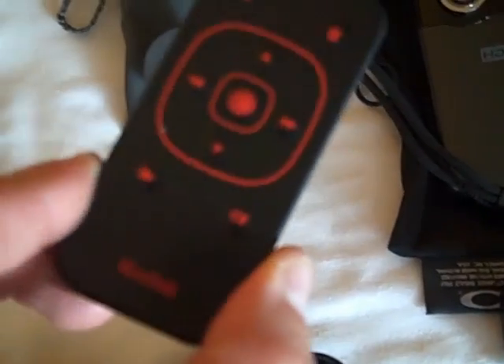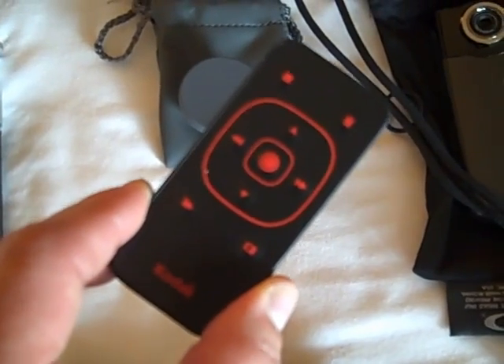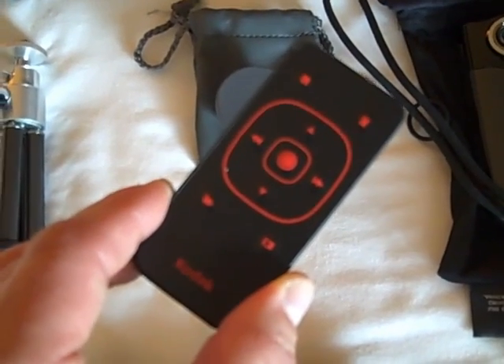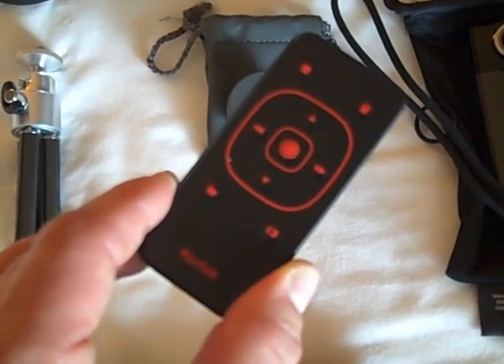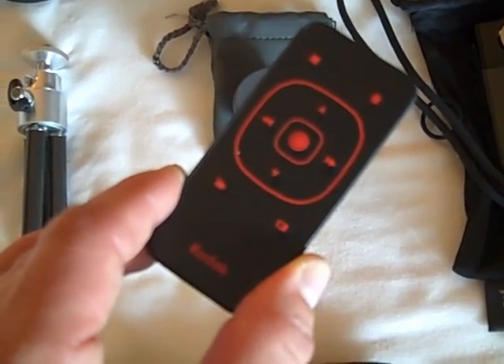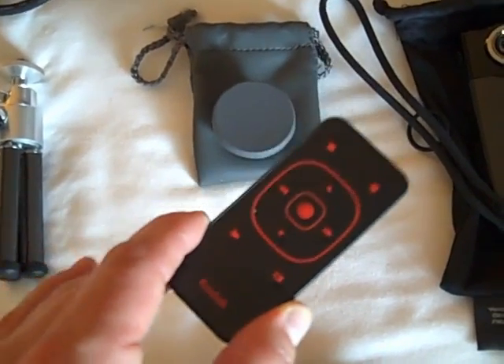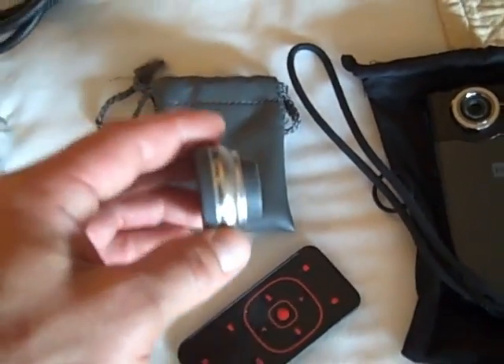This is my Kodak remote that actually matches with the Kodak ZI-8 HD. And this is brilliant because it saves me a lot of editing time from having to edit myself reaching around the camera to turn it off or on. Now I can just turn it on with the remote, record, play, do whatever I want. You'll see a video of this later.